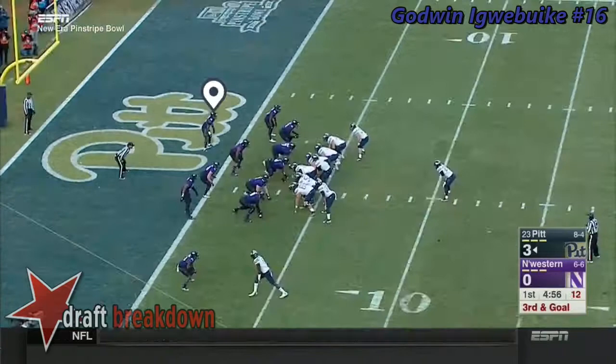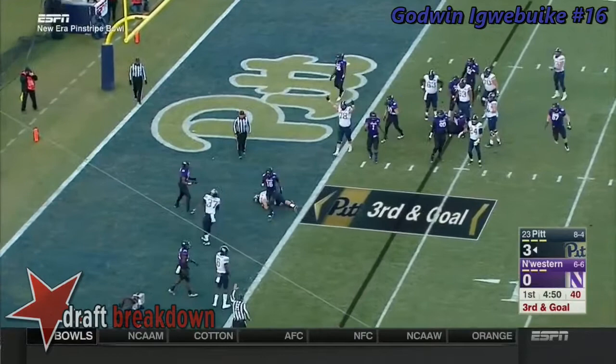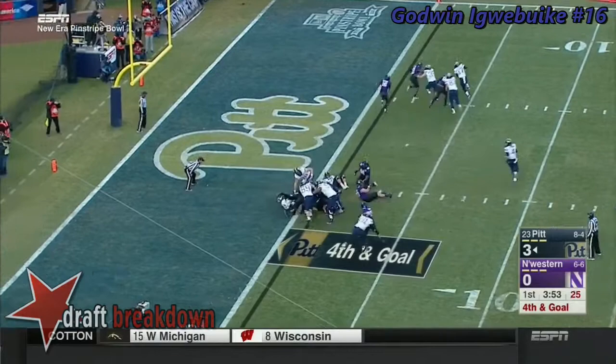Peterman under center, will give to Aston — running left and flopping, just short. Peterman will give to Conner, up over the pile — is he in?